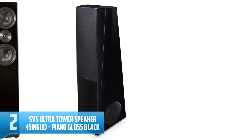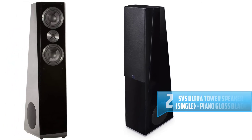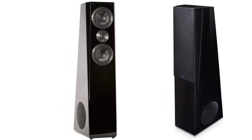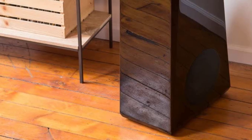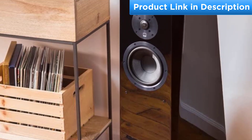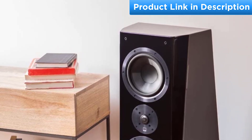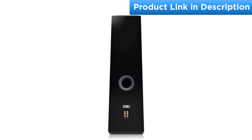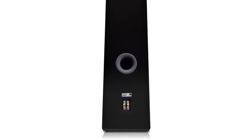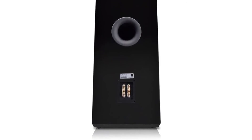Number 2: SVS Ultra Tower Speaker, Single, Piano Gloss Black. Every design element of the SVS Ultra Tower Speaker was scrutinized to achieve cost-no-object audio performance and build quality. The flagship SVS loudspeaker features countless design innovations and world-class build materials, resulting in reference quality sound and stunning dynamics beyond the reach of speakers costing thousands more. Whether rendering the warmth of vinyl, the finest details of a high-res audio recording, or the aggressive hard-hitting soundtrack of an action movie, the Ultra Tower speakers deliver a powerful and convincing audio experience from the highest frequencies to the lowest bass notes.